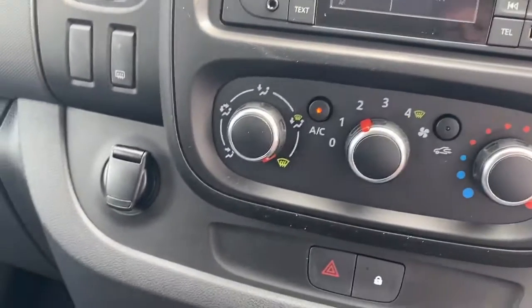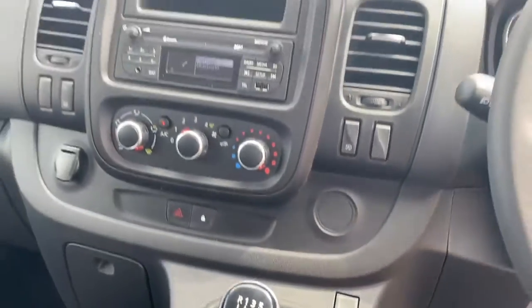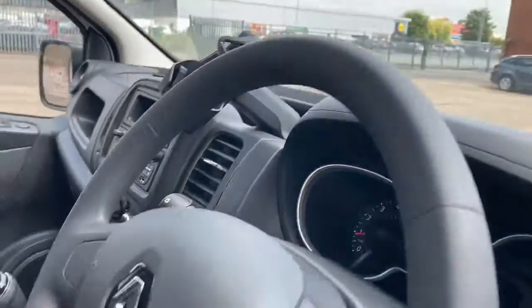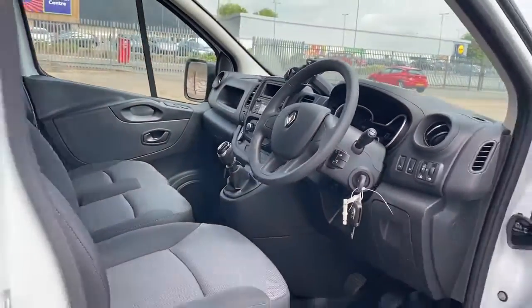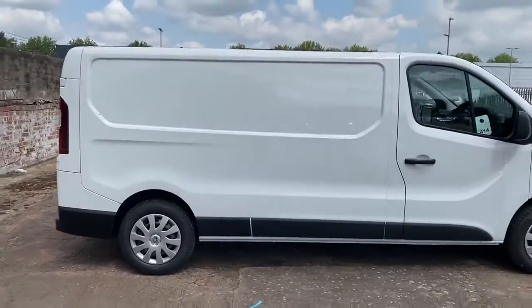There's also air conditioning, a 12-volt outlet, and eco mode. This is a six-speed manual — and there we have the brand new and unregistered Renault Traffic.